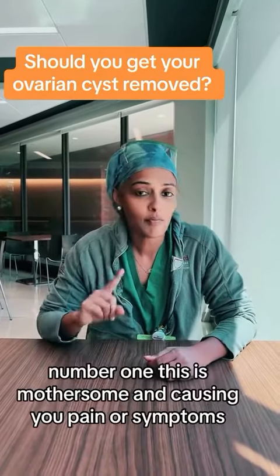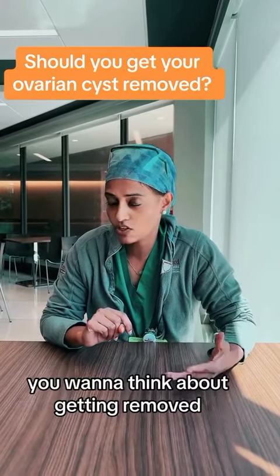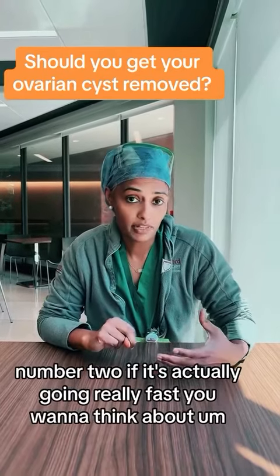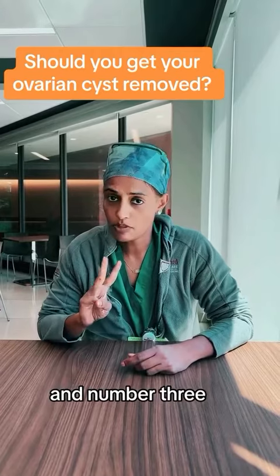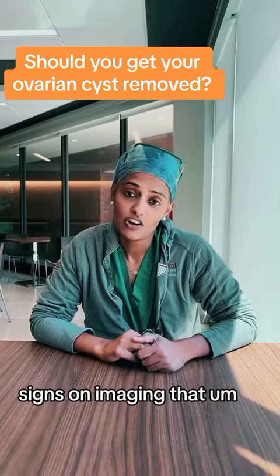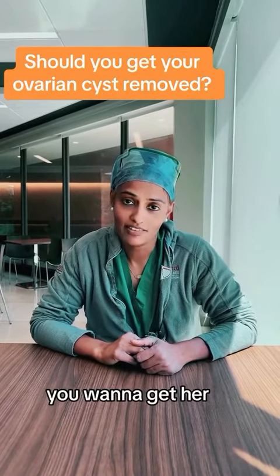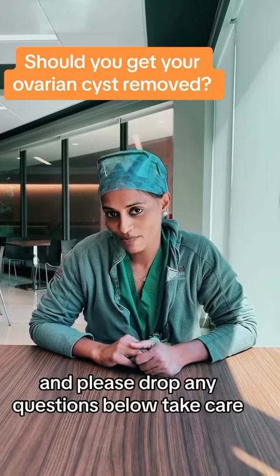So that's my quick cheat sheet for you today. Number one: the cyst is bothersome and causing you pain or symptoms. Number two: if it's actually growing really fast. And number three: if there are signs on imaging that are suspicious. Hopefully that helps — please drop any questions below. Take care.